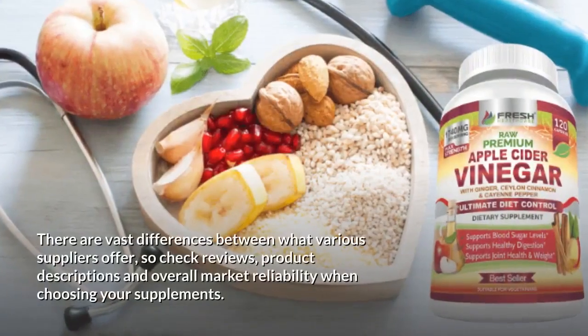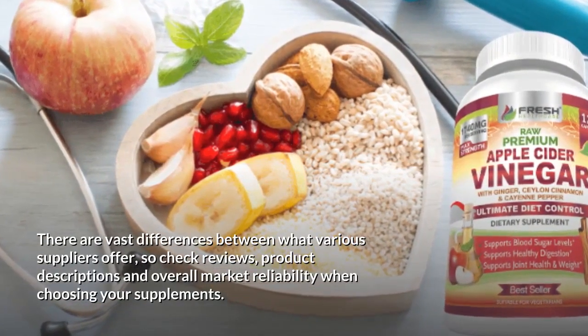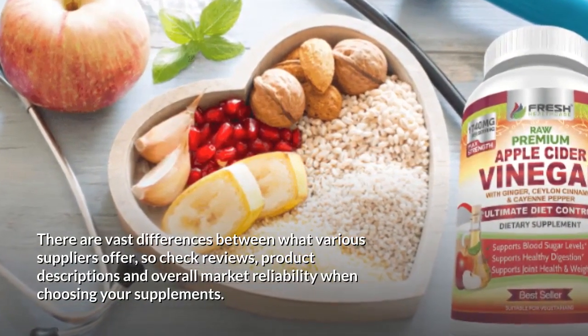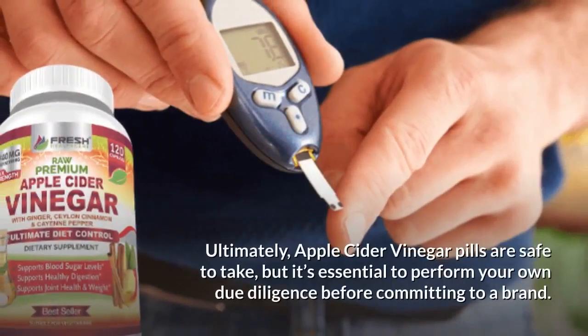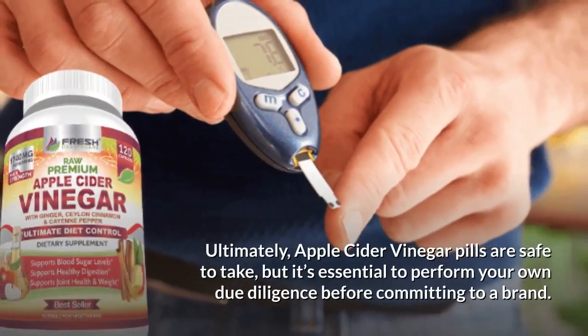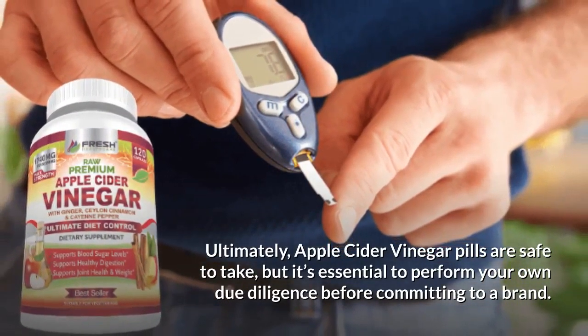There are vast differences between what various suppliers offer, so check reviews, product descriptions, and overall market reliability when choosing your supplements. Ultimately, apple cider vinegar pills are safe to take, but it's essential to perform your own due diligence before committing to a brand.